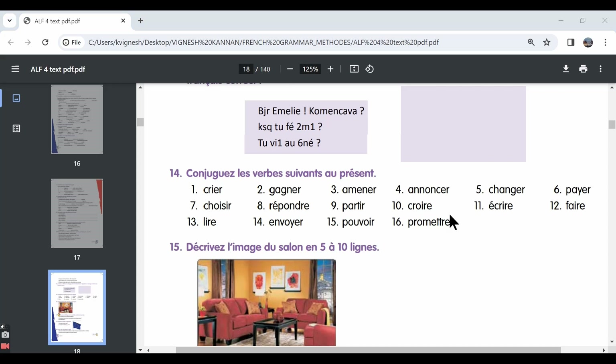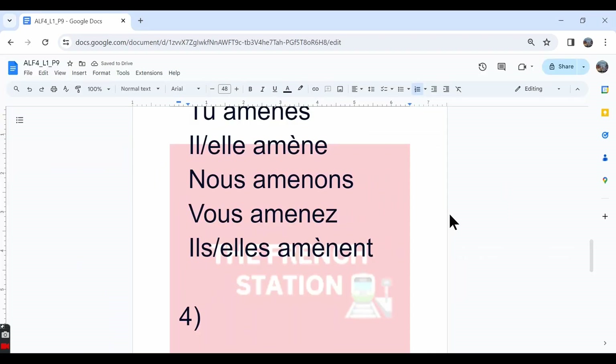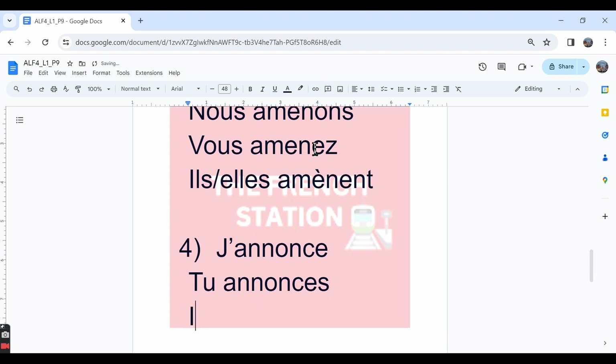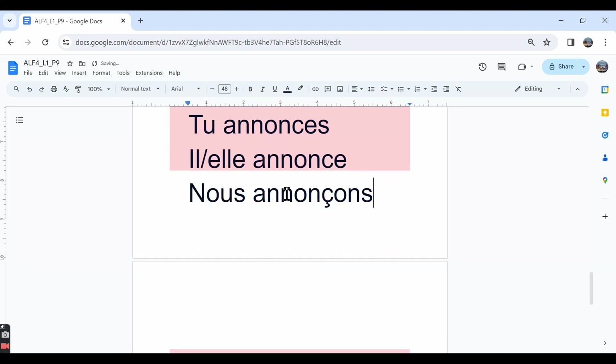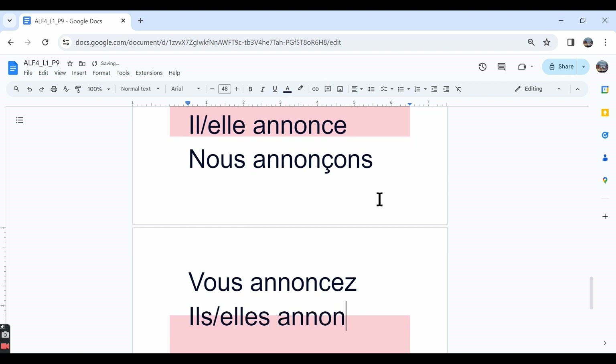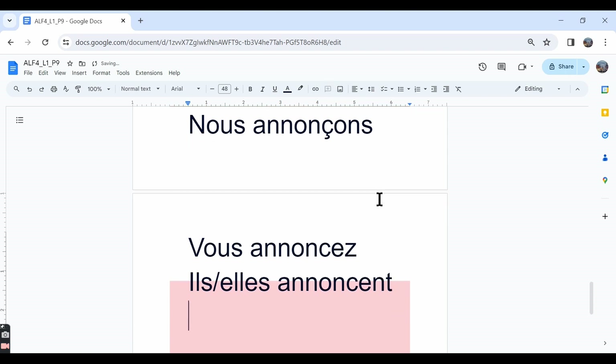The fourth one is annoncer. Annoncer is a CER verb. We've already learned that for CER verbs in the nous form we put the cedilla accent under the letter C. The conjugation: j'annonce — I announce or I am announcing. Tu annonces. Il/elle annonce. Nous annonçons — we put the cedilla under the letter C. Vous annoncez — you announce or you are announcing. Ils/elles annoncent — they are announcing.